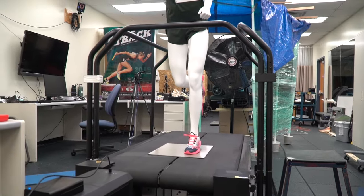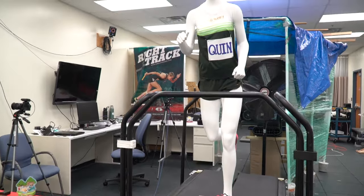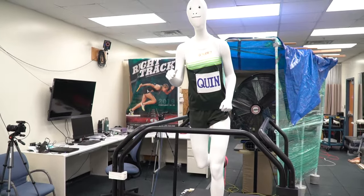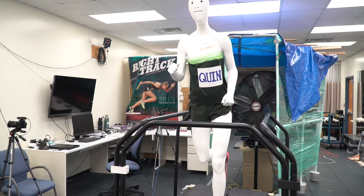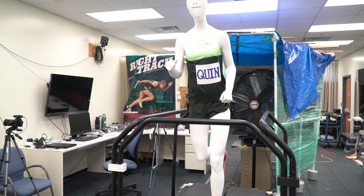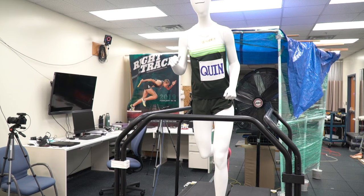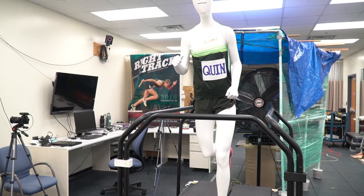It's a high-powered treadmill. It can go really close to a four-minute mile pace, it can incline to 28% grade, and also run in reverse. It's so powerful that even during fast downhill running, we're still able to have the belt maintain its speed and feel more like natural running as if we were just overground.